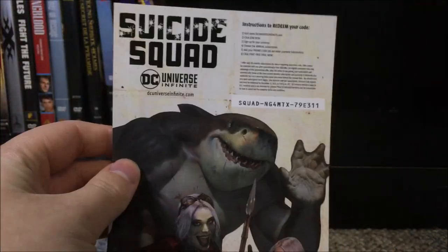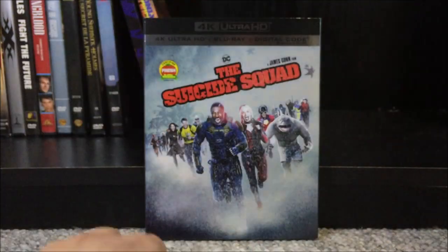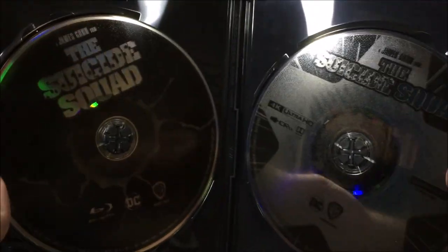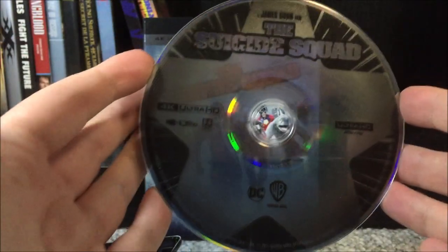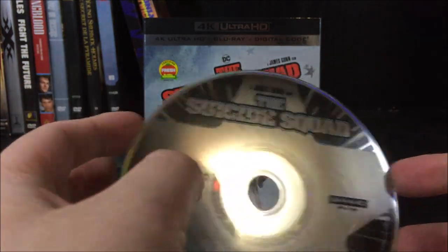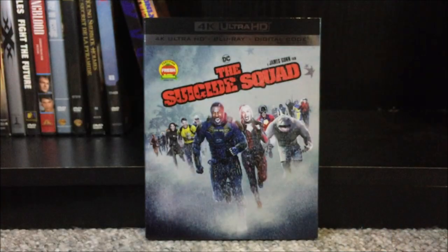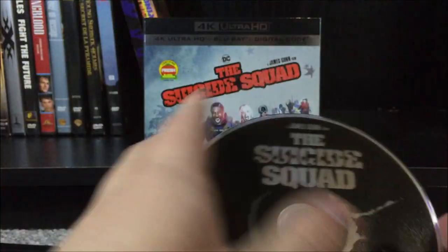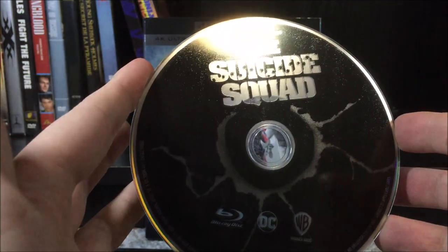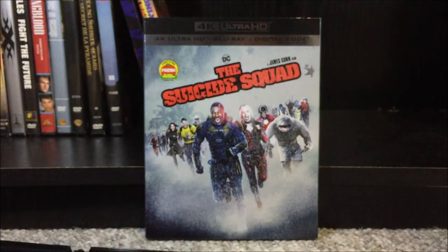We also have another pamphlet in here — this is the Suicide Squad DC Universe Infinite pamphlet with instructions to redeem your code, and some nice looking artwork. Now let's bring both discs back into view and pop them out. Here's what the 4K disc looks like — we have a big star-looking thing on here, probably one of the Starro designs. 4K Ultra HD, HDR10+, Dolby Vision, Ultra HD, DC, Warner Brothers — all our logos on there. And here's the Blu-ray disc — a little bit simpler looking, just Blu-ray disc logo, DC, Warner Brothers, The Suicide Squad, and what looks like a bullet hole on it.